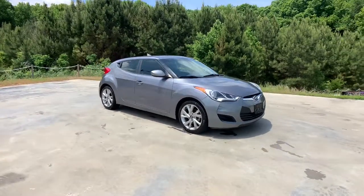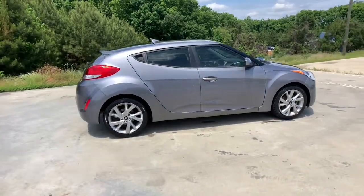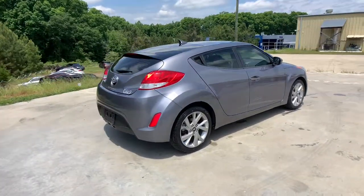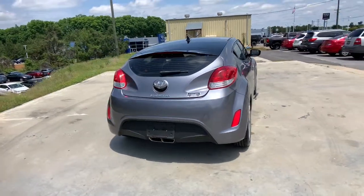Picture yourself in the 2016 Hyundai Veloster. With less than 80,000 miles on the odometer, this vehicle provides excellent value. Turn up the adrenaline in this forward-facing Veloster.